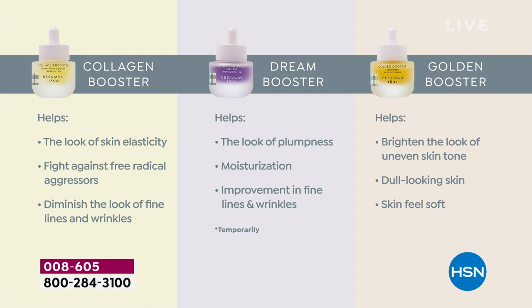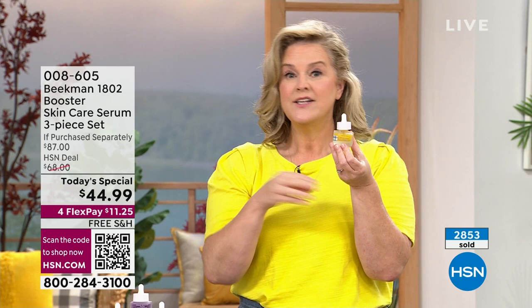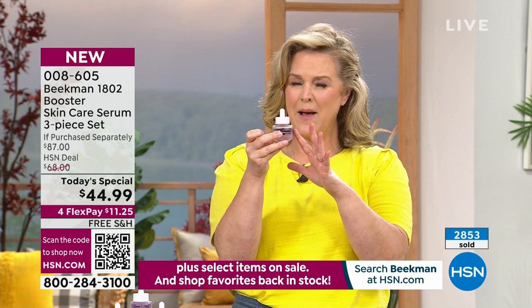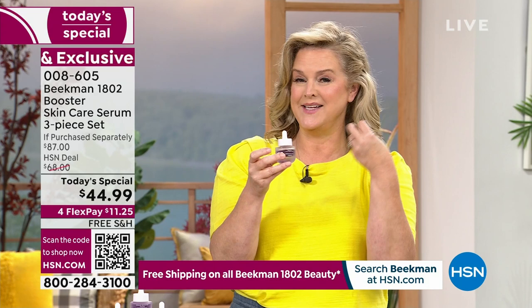If you feel like you want to focus on fine lines and wrinkles, you can use the Dream Booster morning and night if you want to. It's pretty powerful — I only use it at night. For the Collagen Booster, we recommend using it twice a day, but you can start once a day and build up. These play well together — they were designed to play nice with each other, enhance each other, and give you the results you're looking for.